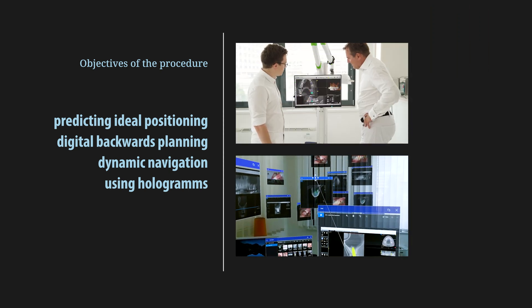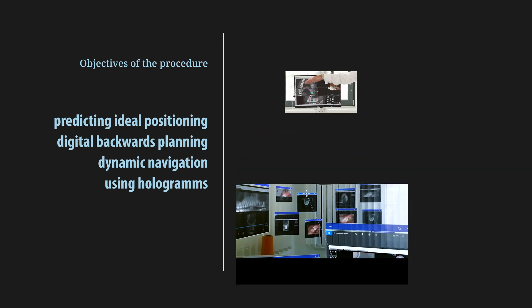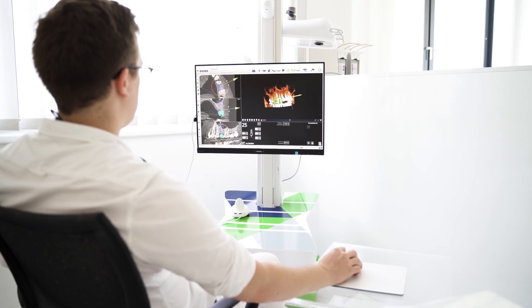The objectives of the procedure include predictable implant position through digital backwards planning and the use of dynamic navigation supported by augmented reality. The possibility to engage in a patient case via backwards planning — meaning to start with the placement of a crown and going from there to the placement of the implant itself — is what drives my daily work ethics.